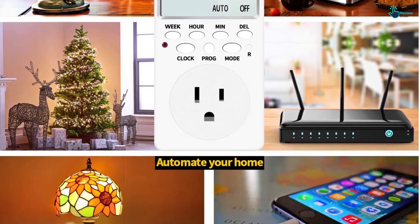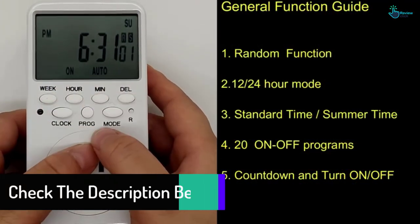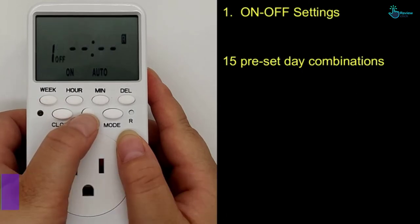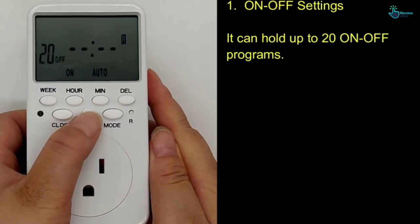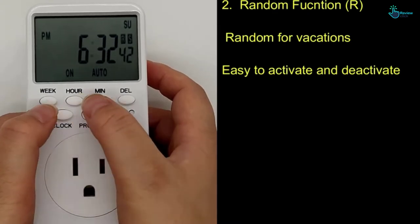It also protects your phone and other devices from overcharging. This light timer plug features a random option for your lights to go on or off at varying times when you are away, helping to deter burglars. It is effortless to operate, comes with a 2.95-inch large LCD display, and includes a backup battery that retains set programs even during a power outage.